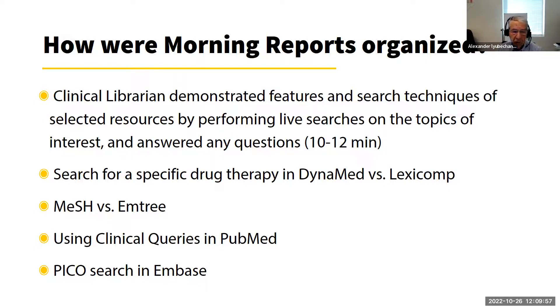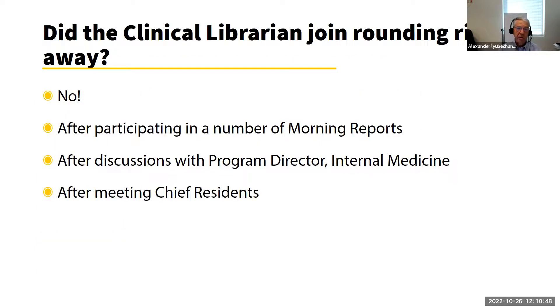This was a great opportunity for me to demonstrate different features or search techniques of selected resources, and I often did live searches right there. Faculty would sometimes ask me in advance to concentrate on a particular topic. I used the opportunity to show everyone different resources we had and remind them about new ones — for example, searching for specific drug therapy in DynaMed and comparing it to LexiComp, using clinical queries, or looking at the PICO search feature in Embase. I always had questions asked of me by faculty, residents, and students.